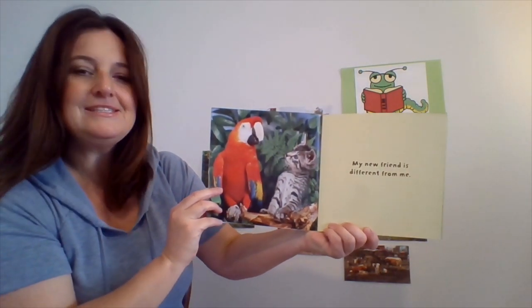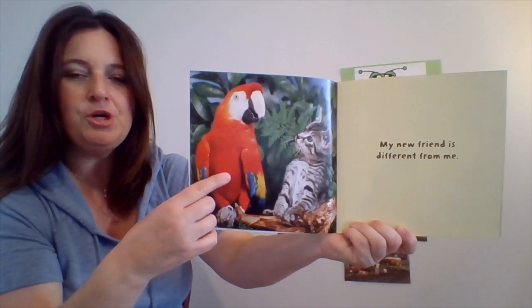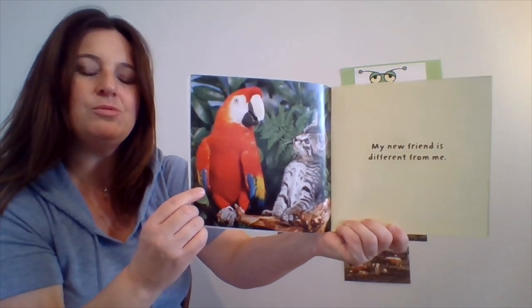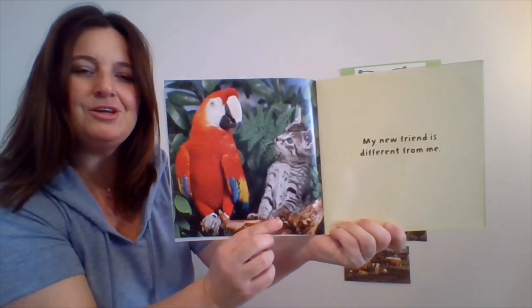My new friend is different from me. Take a look — they do look different, don't they? This bird is called a parrot and it's red with blue and yellow wings and a white beak and some white on his face. And look at who his friend is — the cute kitten.